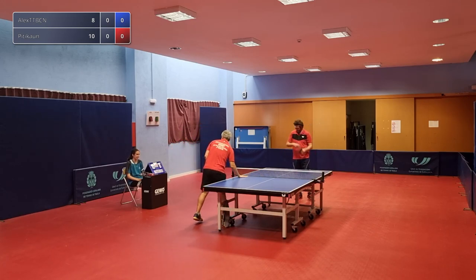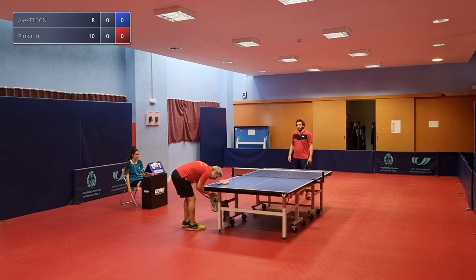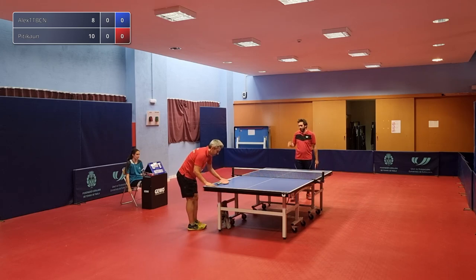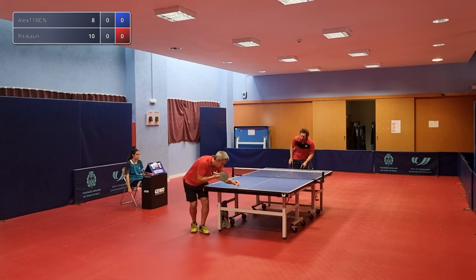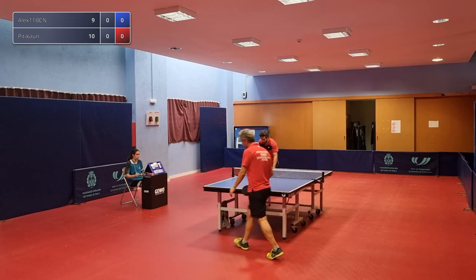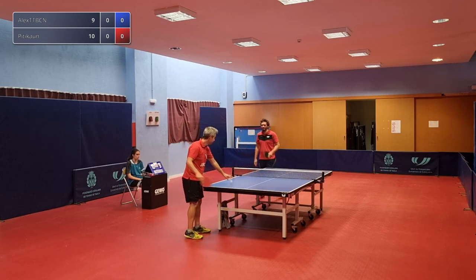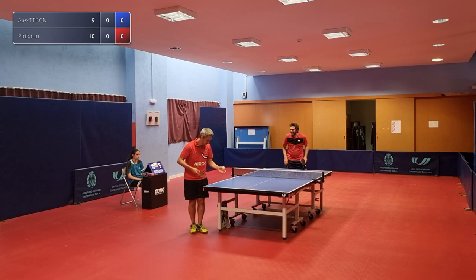You can see as well that because these players know each other very well and it's a friendly match, they're discussing some of the points in between. Pitta Khan's got game point here, 10-8 up. Alex trying to defend. Pitta Khan couldn't quite keep that one on the table — another chance, otherwise it'll be a tie break.